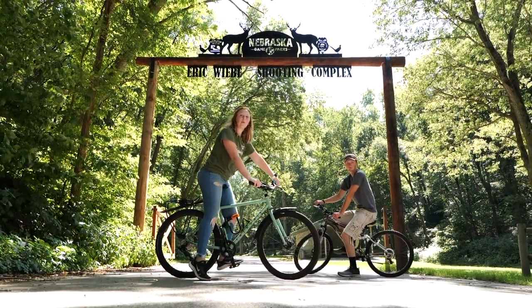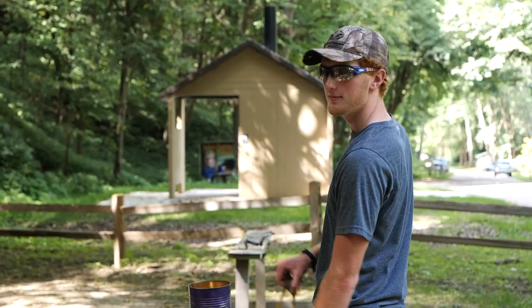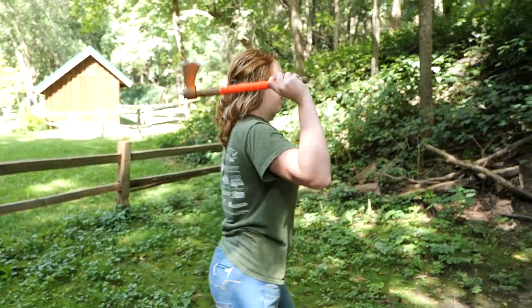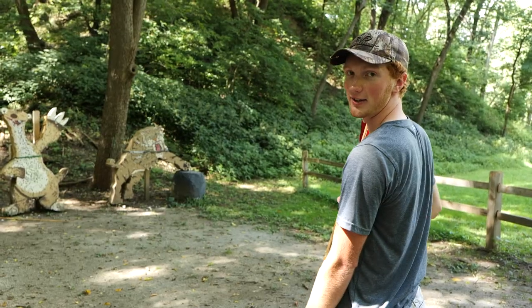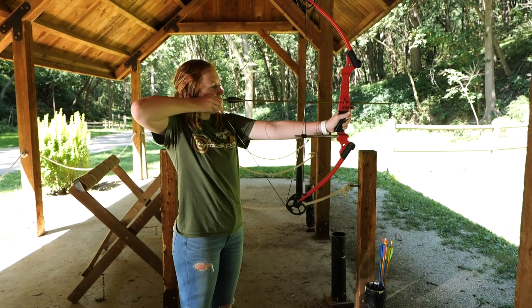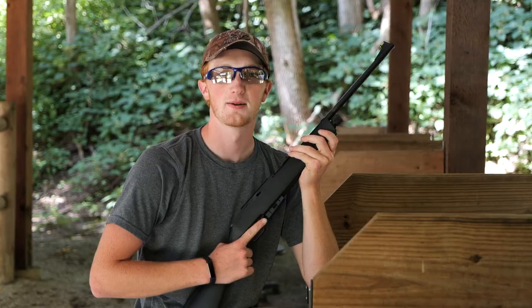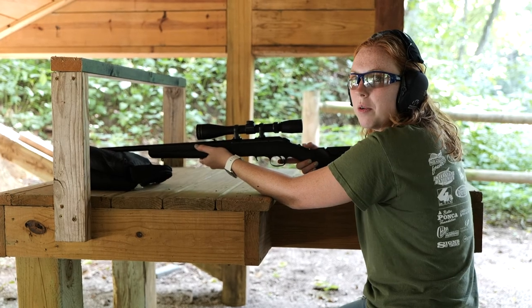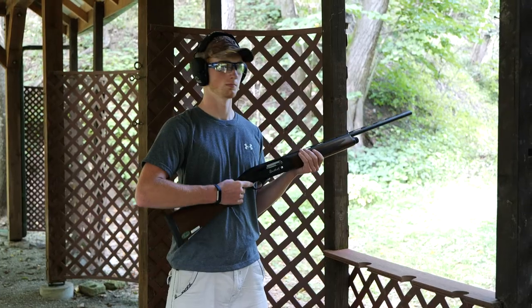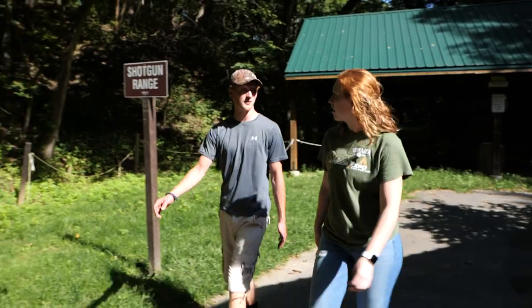The Park Shooting Complex has a wide variety of activities to help sharpen your aim — slingshot, tomahawk, atlatl, archery, muzzleloader, pellet gun, 22 rifle, and shotgun. What do you think would be your favorite? Wow, that was a lot of fun!